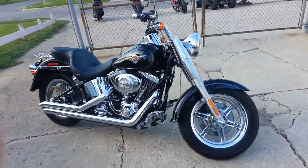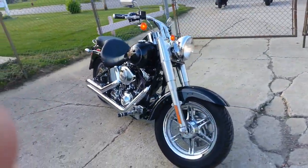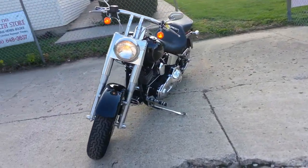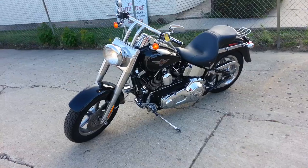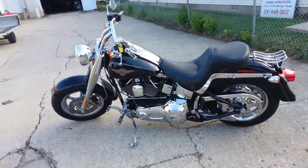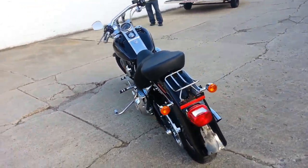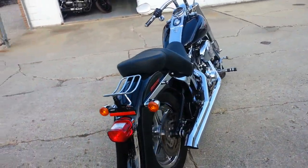It's got black paint, as you can see, with axle covers front and rear, forward controls, Harley Flame Air Cover, Harley Flame Derby Cover, and tons of chrome. It is a great bike for only $99.99.